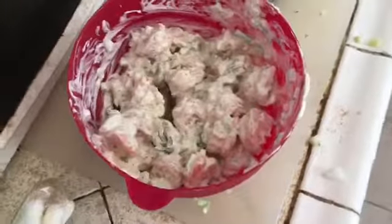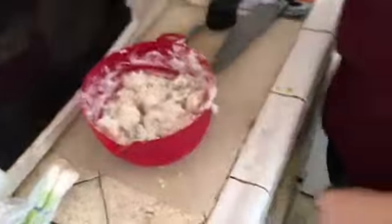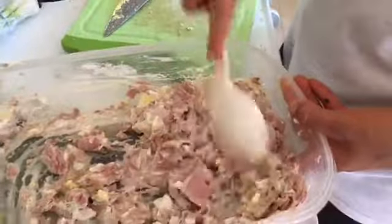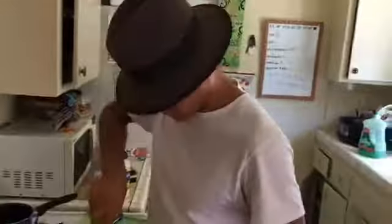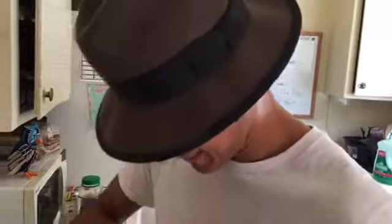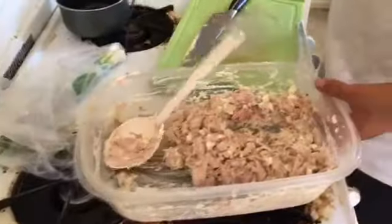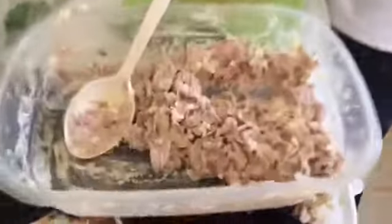Our guests better get here soon, otherwise we're going to make this without them. Oh, that tuna salad smells so good. I can tell already it's going to need more mayonnaise, but that's okay — we've got some more. We do not play around when we make sandwiches — we make art here. I think that needs twice as much mayonnaise. Let's go ahead and put a couple spoonfuls more in there — that is way too dry.